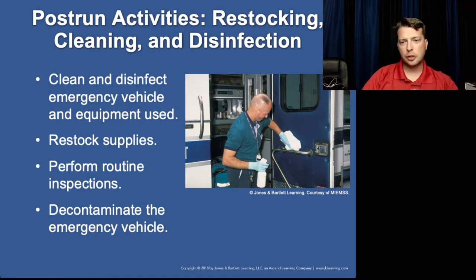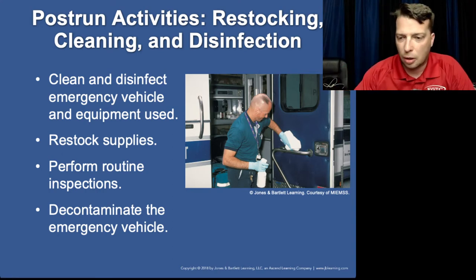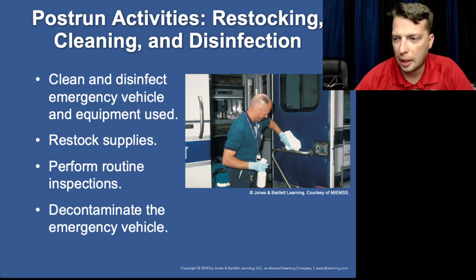After the run, you are responsible for making certain that you're ready to go for the next run. While we'd all love to go out of service for decontamination and restock for an hour after every call, it's not always feasible — but it is important that we clean up and be deconned for the next run.